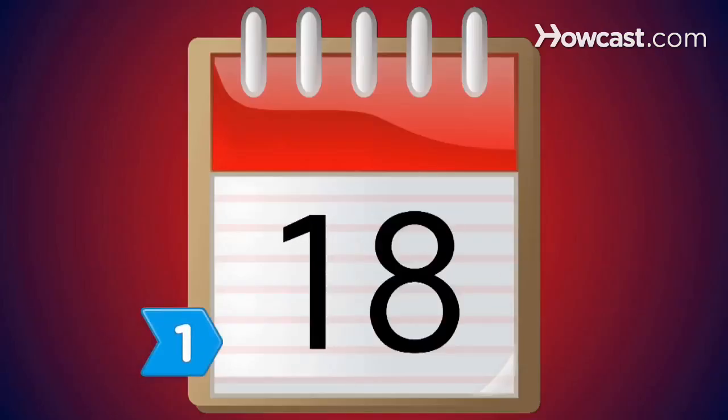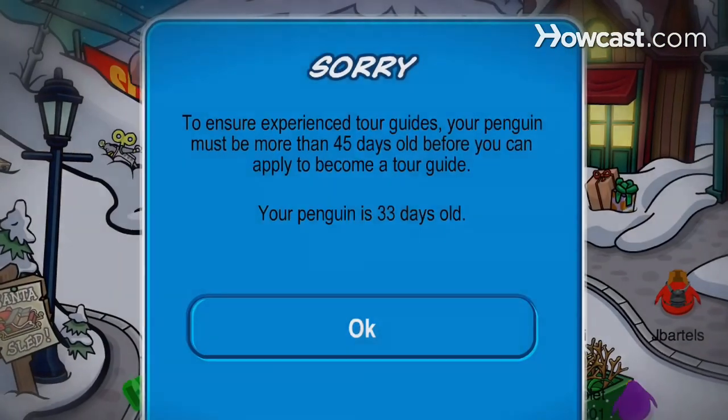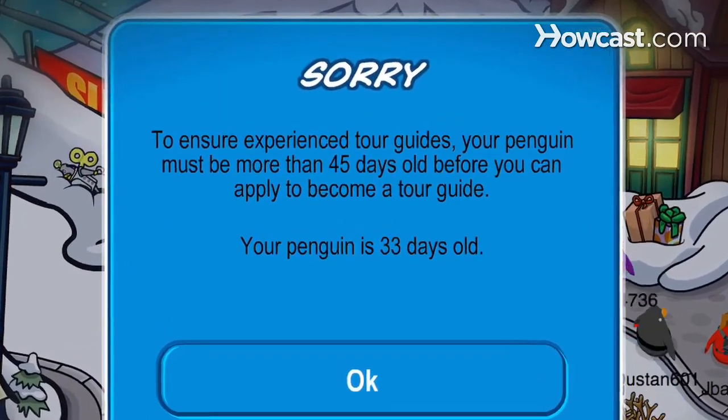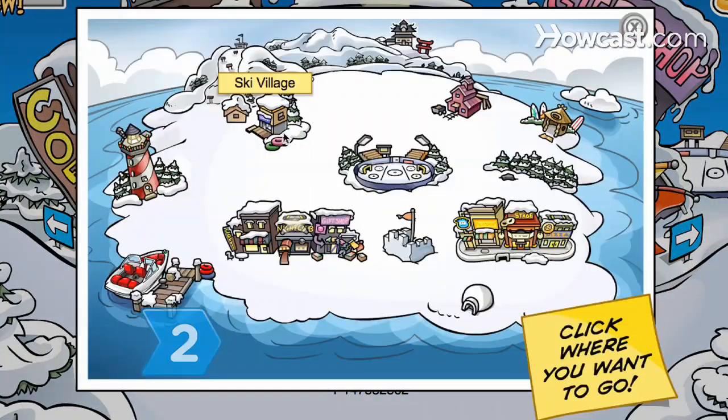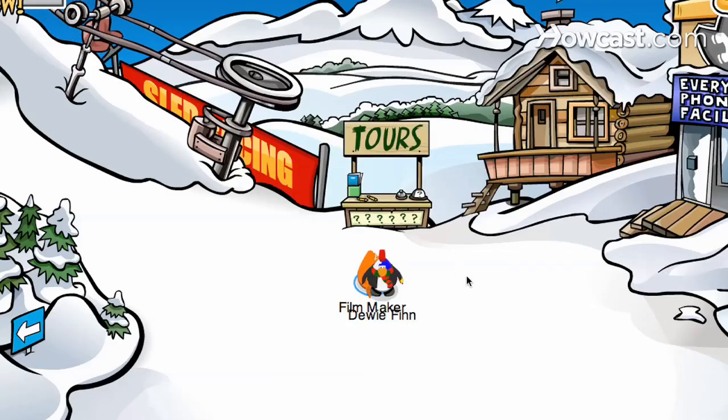Step 1: Achieve at least 45 days. Your penguin must be at least 45 days old in order to be eligible for tour guide status. Step 2: Navigate your penguin to Ski Village and then click on the tour guide booth.